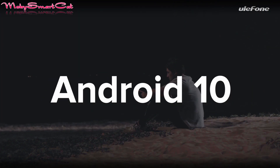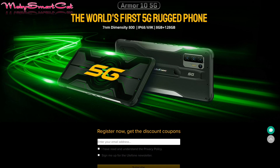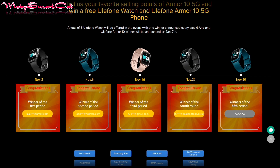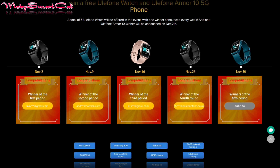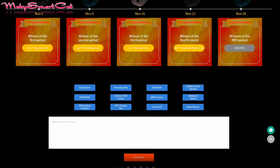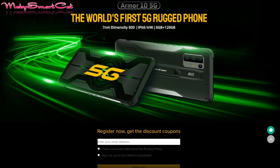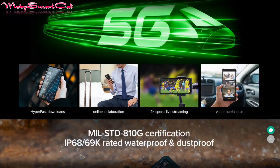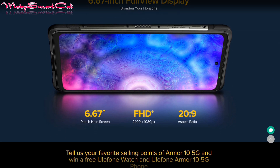There are also great giveaways on Ulefone's official website. Tell us your favorite selling points of the Armor 10 5G and win a free Ulefone watch and an Ulefone Armor 10 5G phone. A total of 5 Ulefone watches will be offered in the event with one winner announced every week, and one Ulefone Armor 10 winner will be announced on December 7th. Links are down below the video — good luck everyone!